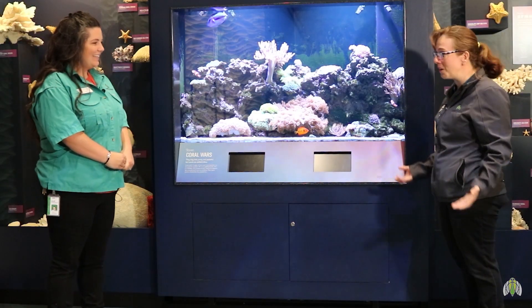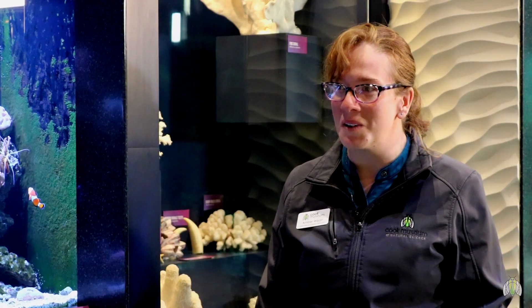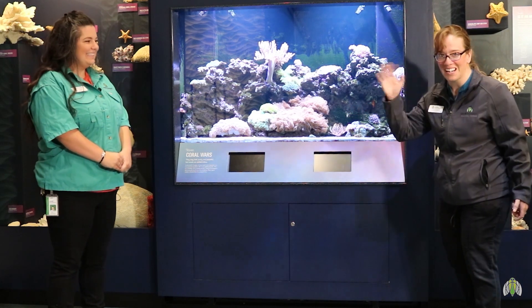Thank you so much for teaching us all about crabs today. That was super awesome. We're going to let Kelly get back to work and we're going to head off.